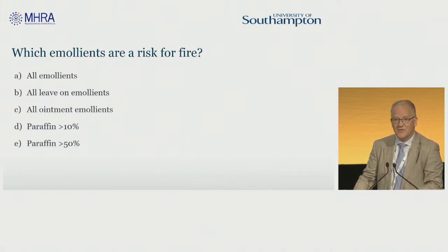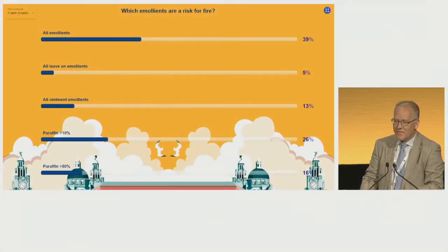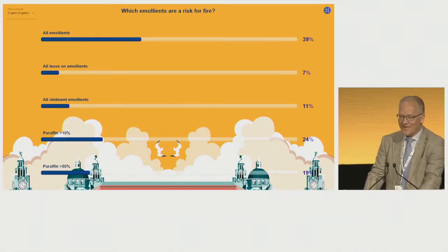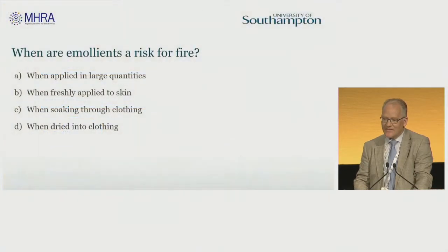We'll shut the quiz now and see how many people have actually answered. OK, so a bit of a mixed distribution of answers there. It doesn't tell us how many people have answered, but obviously it's more than a couple. We'll move on to the next slide.